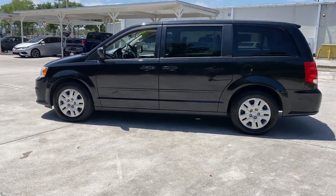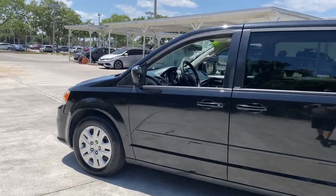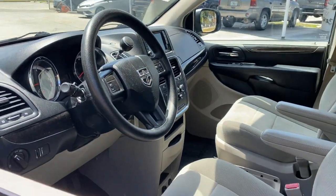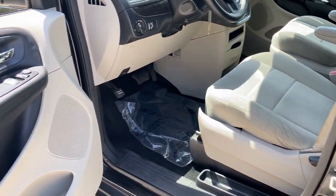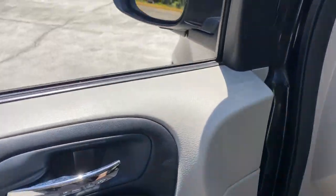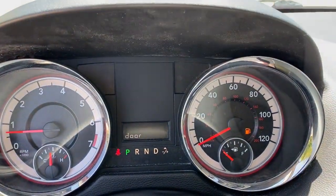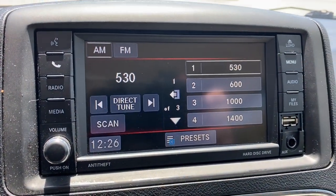These are just some of the great options this vehicle comes with: keyless entry, backup camera, heated mirrors, V6 cylinder engine, wood grain interior trim, multi-zone AC, third row seat, steering wheel audio controls, rear spoiler, and stability control.